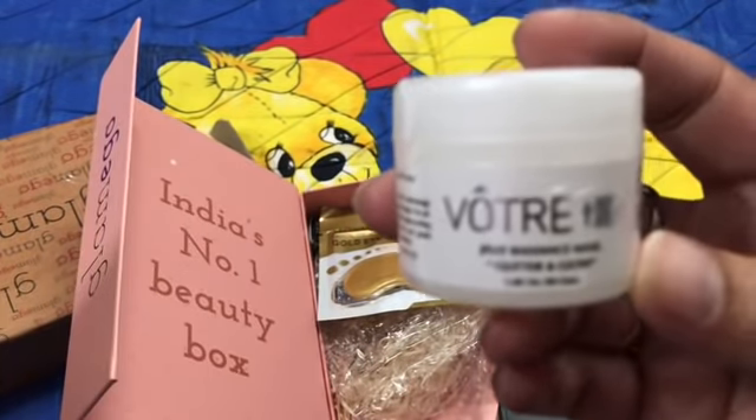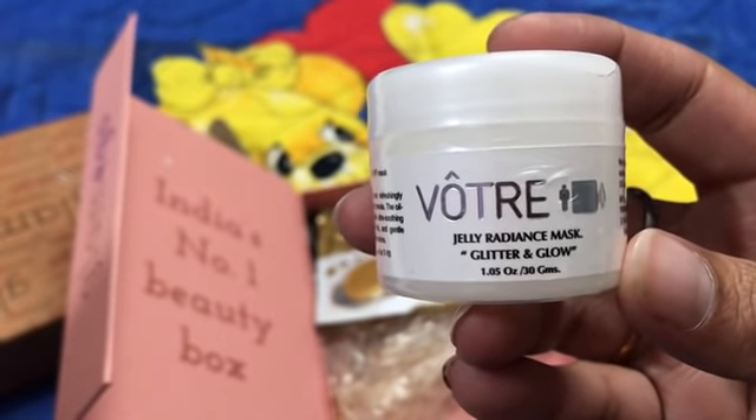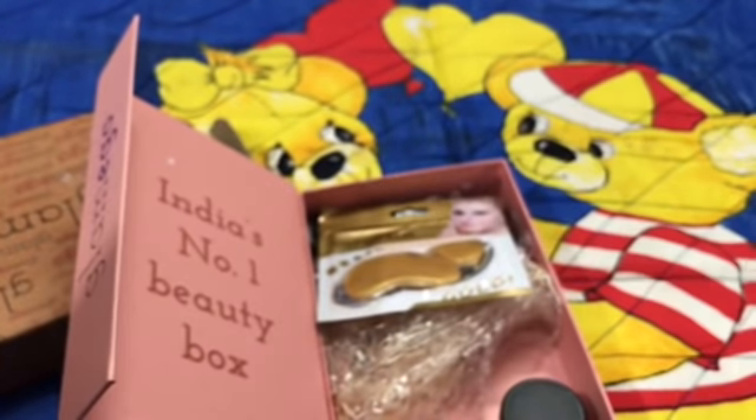The first product is from the brand Votre and it's a Jelly Radiance Mask — Glitter and Glow. It's a 30 gram product and the price for this one is 1200 rupees, which is quite amazing.